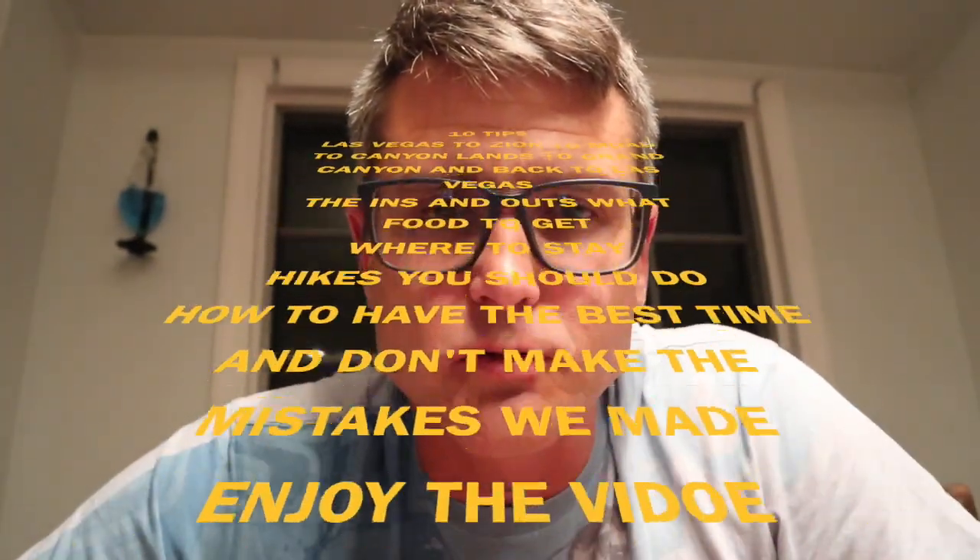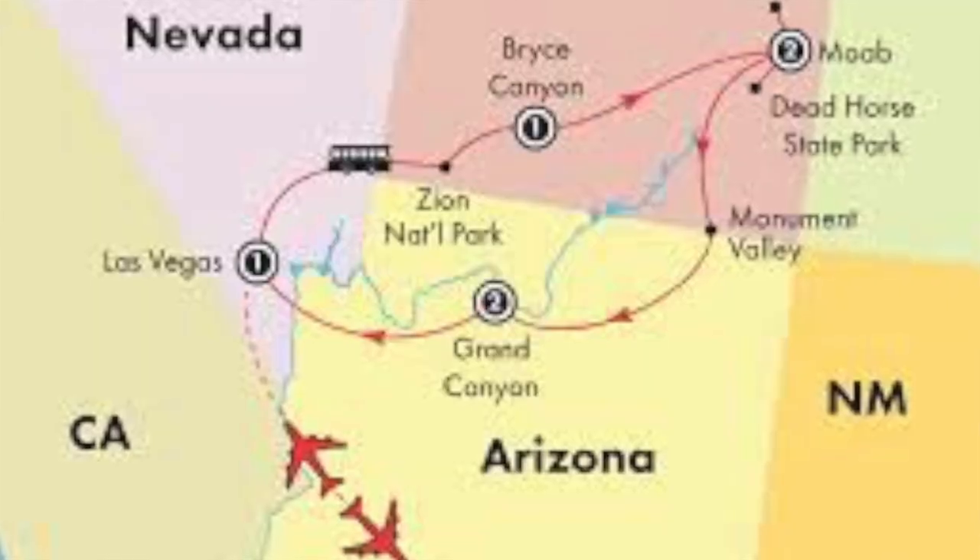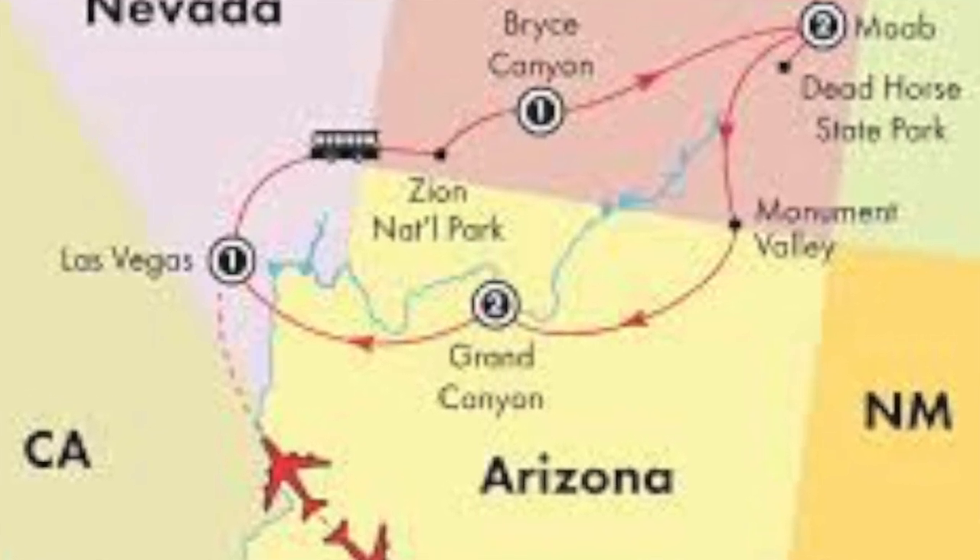I'm gonna give you tips on what to do when you go from Vegas to Zion to Bryce Canyon to Moab to Canyonlands and then Grand Canyon and then back to Vegas. It's a lot, so here we go.